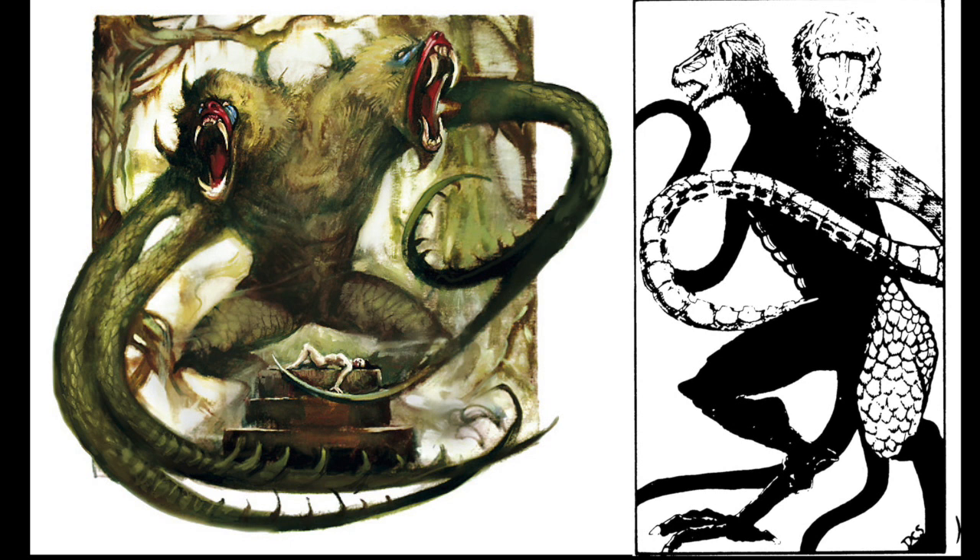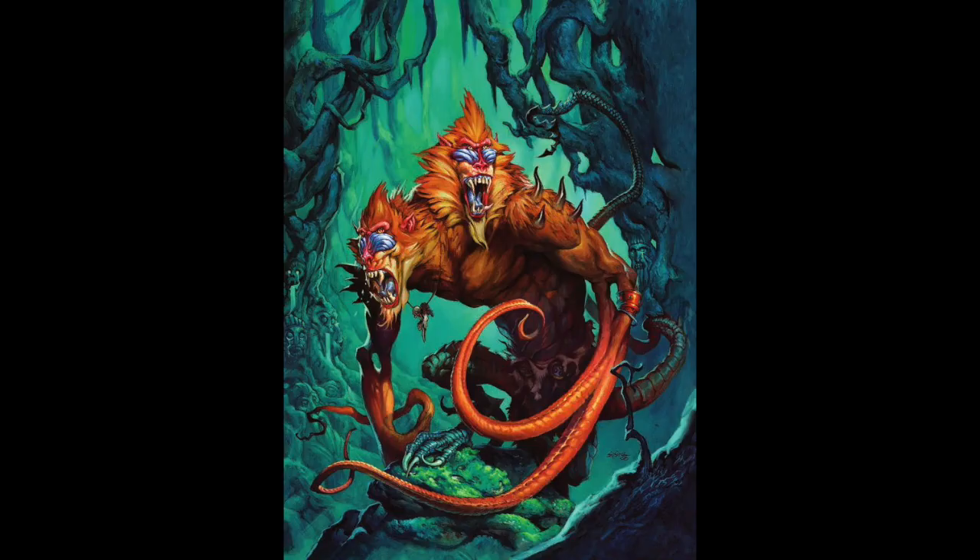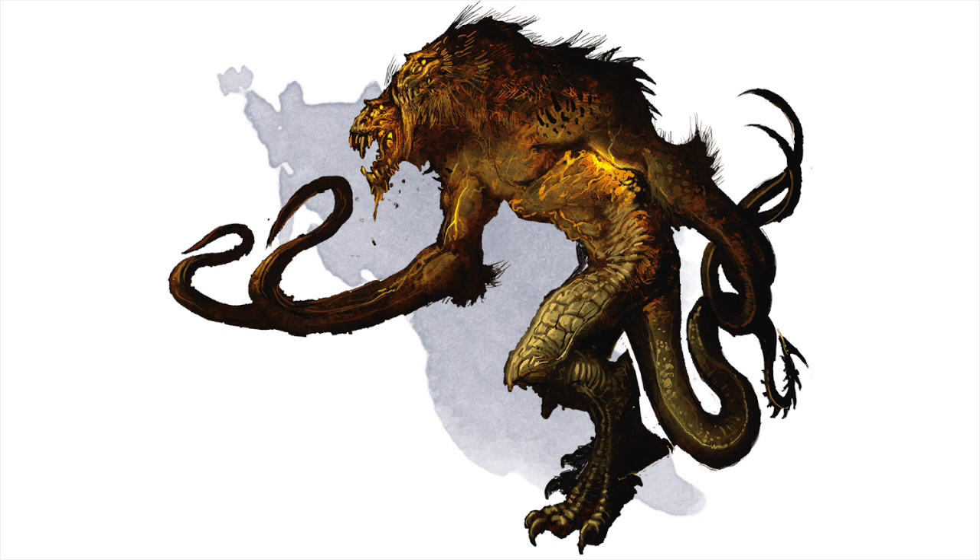First up, we have Demogorgon, the Greater Demon Lord, the so-called Prince of Demons. The older editions gave him a more mandrill-type look — very animalistic and bestial. Here we're seeing the third edition and the first edition one on the right. The fourth edition art piece was on the cover of Monster Manual 2. The art is great, but it's very animalistic and colorful. It doesn't quite hit the same tone that 5e does. Now he's still bestial, but it doesn't have that same mandrill look anymore. It's more sinister, more corrupt, more monstrous — darker in a way that I think is a really good fit for such a powerful demon lord.